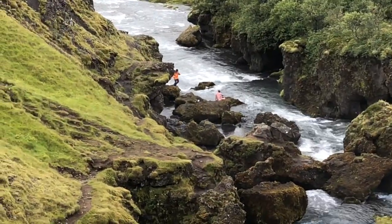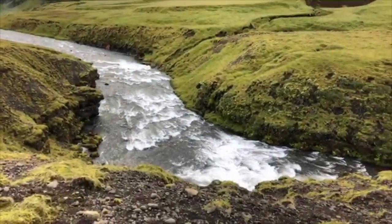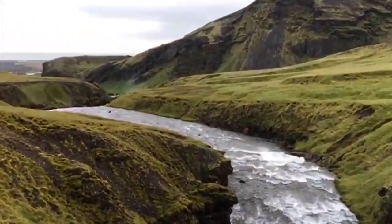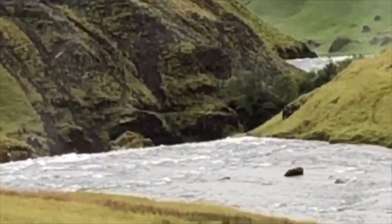That view right there — they're doing a naked photo shoot. Skogafoss!